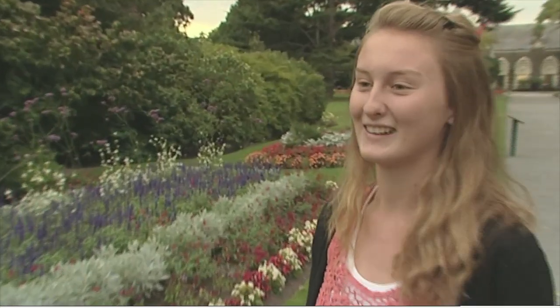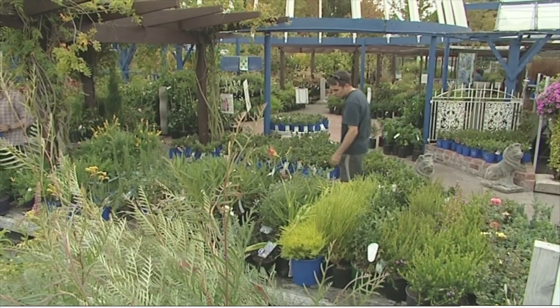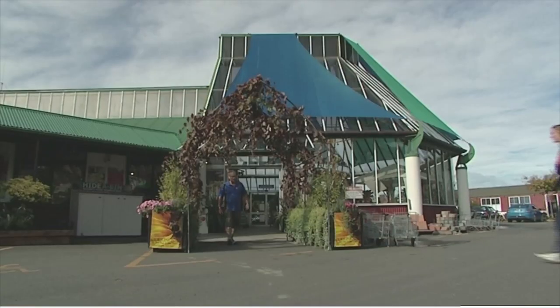Hi, I'm Alicia and I go to Lincoln High School. I'm 16 and I have a love for horticulture, and today I'm going to check out how to be a nurseryman. And what better place to learn than in New Zealand's garden city of Christchurch, home of Oderings Nursery.